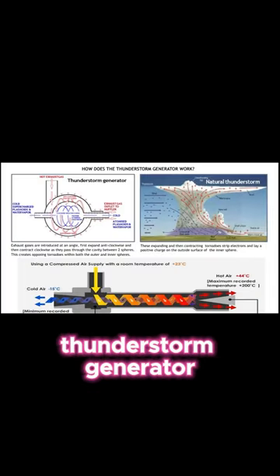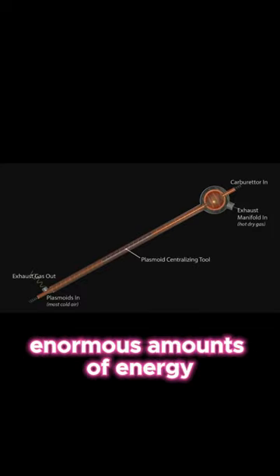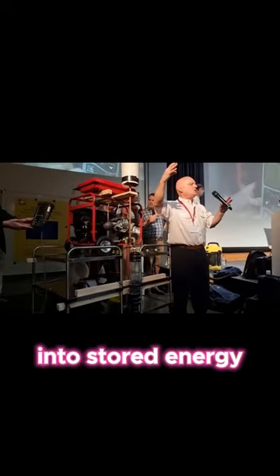Malcolm's thunderstorm generator utilizes plasmoid clusters that have the ability to absorb enormous amounts of energy, converting naturally abundant protium into stored energy.